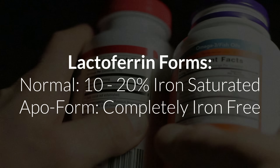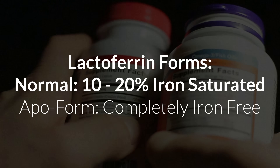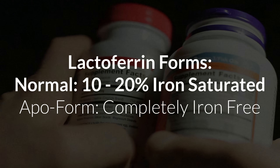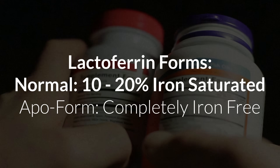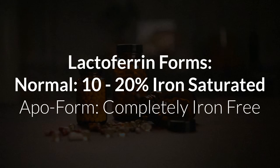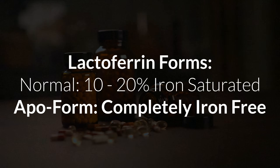There are two forms you need to be aware of. Normal lactoferrin is about 10 to 20% iron-saturated, meaning the proteins carry some iron with them, and the remaining 80 to 90% is iron-free with empty binding sites that can grab and bind free iron from its surroundings. Then you also have apolactoferrin, which is completely iron-free and only has empty binding sites. In theory, apolactoferrin is better for iron overload, but it's also way more expensive, so if your budget is tight, a high-quality normal lactoferrin supplement should also do the trick since it still has a majority of empty binding site proteins.